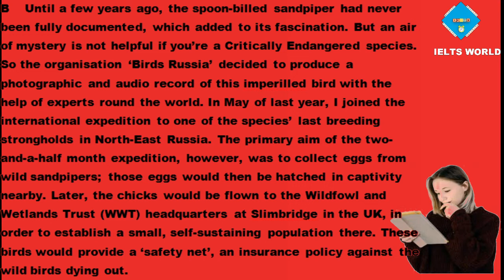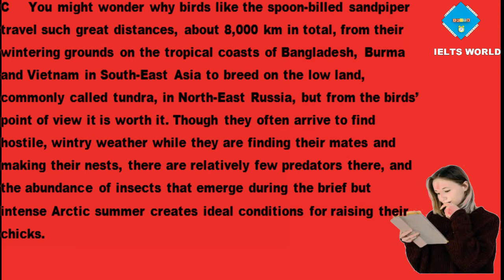These birds would provide a safety net — an insurance policy against the wild birds dying out. The sandpipers travel about 8,000 kilometres in total, from their wintering grounds on the tropical coasts of Bangladesh, Burma and Vietnam in Southeast Asia, to breed on the lowland tundra in northeast Russia. Though they often arrive to find hostile, wintry weather while finding their mates and making their nests, there are relatively few predators there, and the abundance of insects that emerge during the brief but intense Arctic summer creates ideal conditions for raising the chicks.